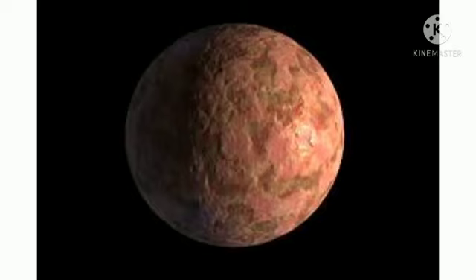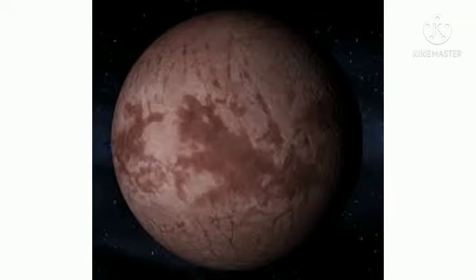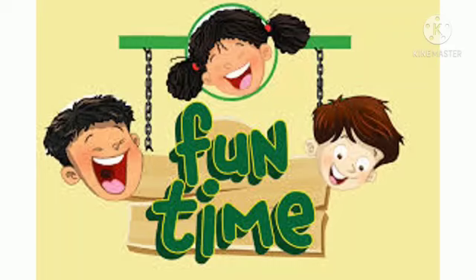The solar system consists of the sun, the planets and their moons, the asteroid belts, and other dwarf planets. That's all for today — see you in the next video!